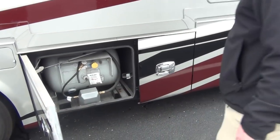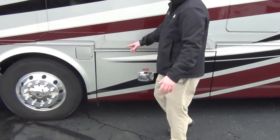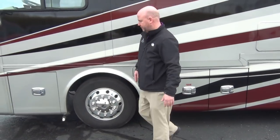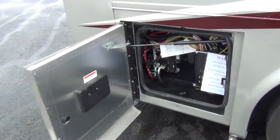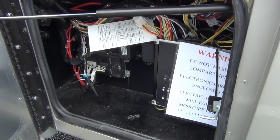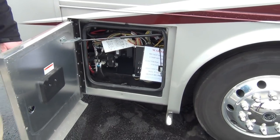There's our propane bottle — easy access. As we talked about on the other side, dual fuel fill. The generator is running right now and it's very quiet — it is a diesel generator in the nose of the coach. Here's some chassis circuit breakers and chassis electrical up front.